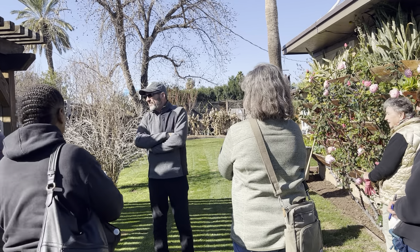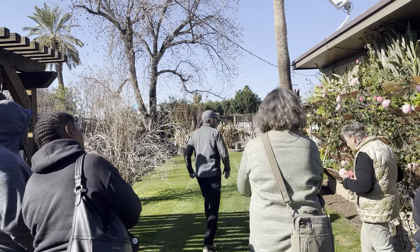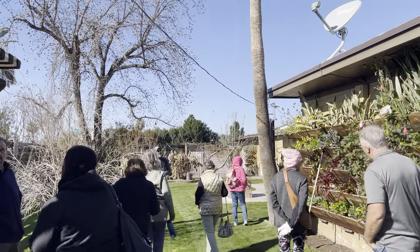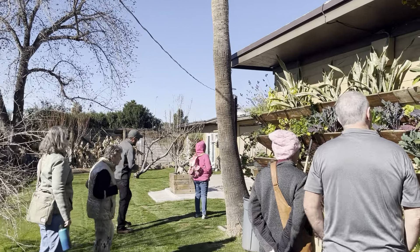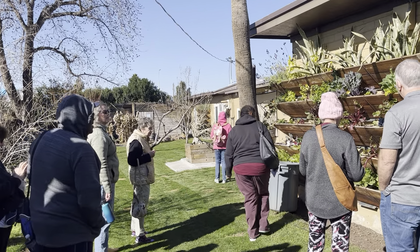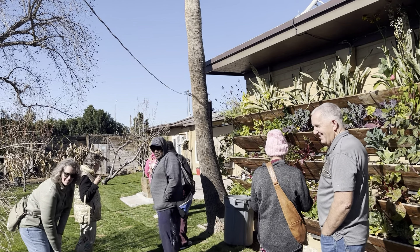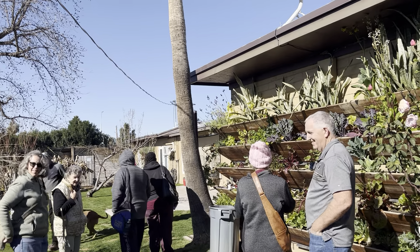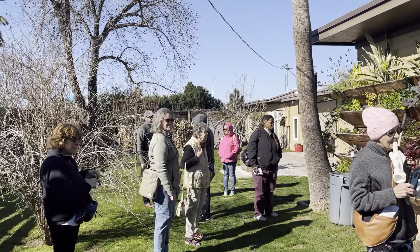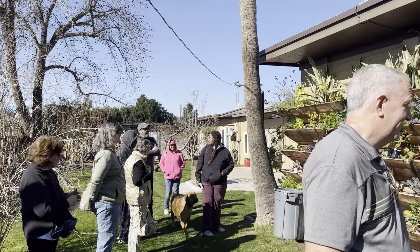Justin, can you go close the front gate? I need to let the hounds out because they're going to tear up the house. Come on over here. So this was the garden that started it all in March of 2012.